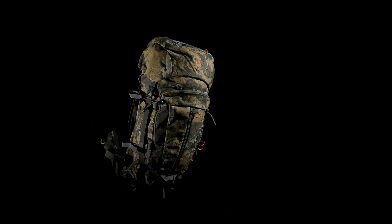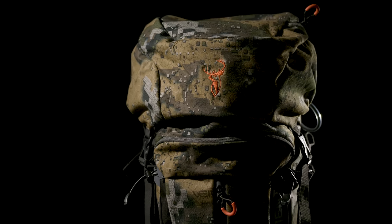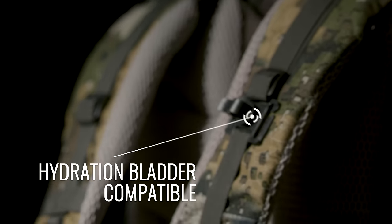The Boundary Pack is a premium day pack for hunters who carry camera equipment, spotting scopes and heavy loads of meat. We've packed all our best features into this bag with strong construction, technical pocket layout and premium materials.